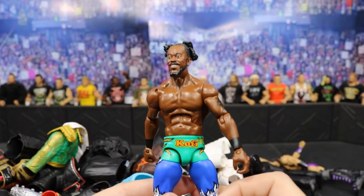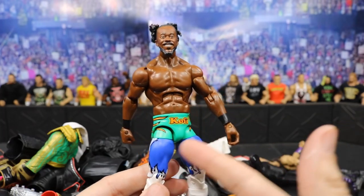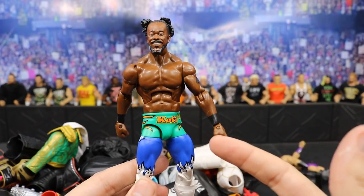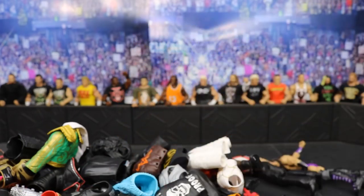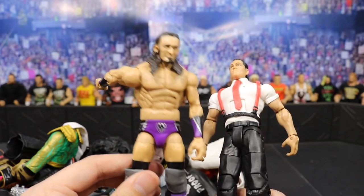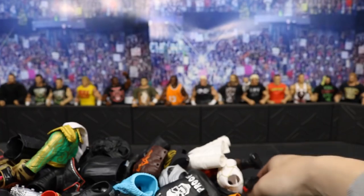This Kofi Kingston I would sell for 10 shipped. It's just some put-together parts right here. If you want it for a custom or something, it's some good custom fodder — maybe a Shelton Benjamin or something like that. We've got Neville right here who I would sell for 12 shipped, and then IRS for 10 shipped. Both of those are also up for sale.